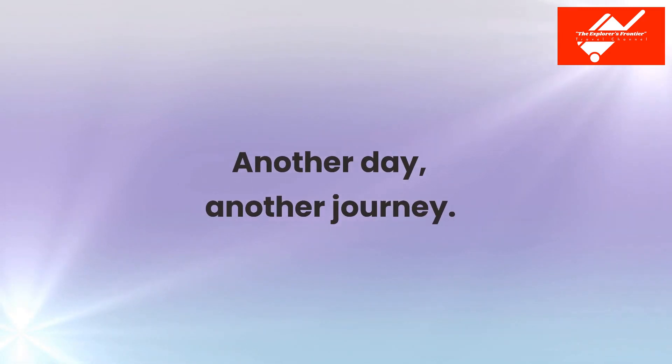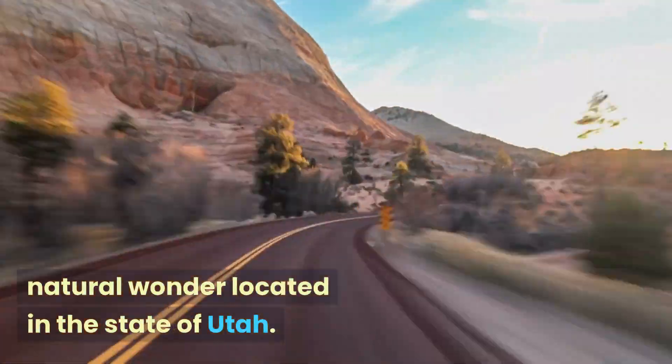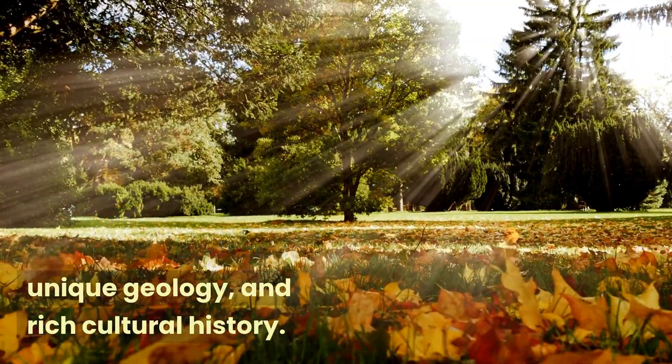Another Day, Another Journey. Zion National Park is a natural wonder located in the state of Utah. The park is known for its colorful landscape, unique geology, and rich cultural history.